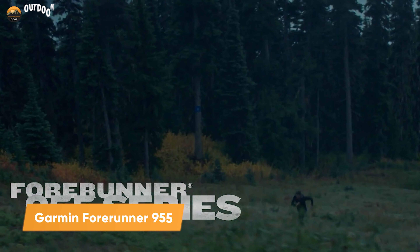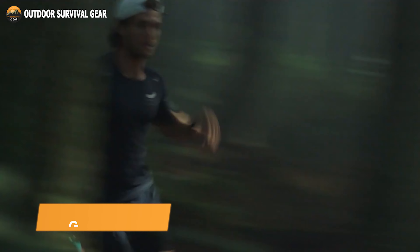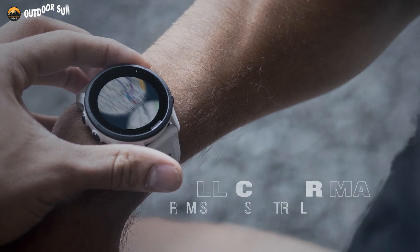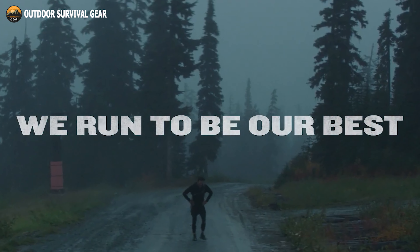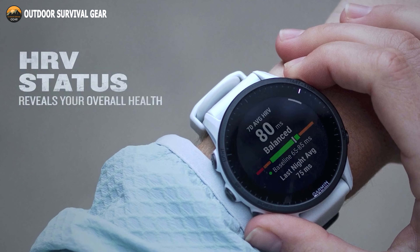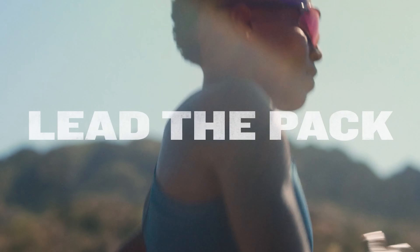The Garmin Forerunner 955 will let you push your limits and run farther than ever before. Whether you're running on city streets or riding densely covered trails, it offers full-color built-in mapping to keep you on track. Using new indicators such as HRV status, your recent exercise history, and performance, get an easy insight into your overall effort with training status.